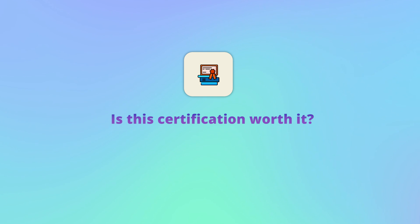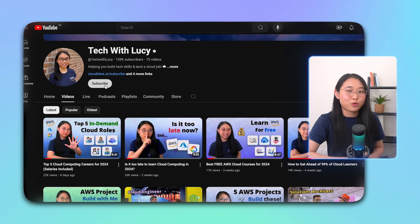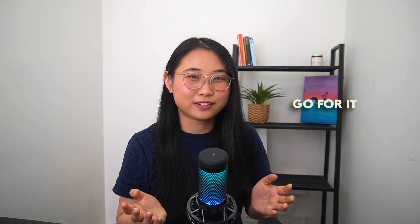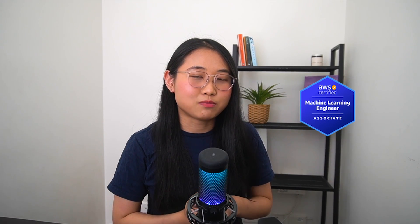Now, is the AWS AI practitioner certification worth it? In my opinion, absolutely. But there are a lot of factors to consider, so I'll be making another video diving deeper on whether this certification is worth it and who it's best suited for. If you'd like to be notified when that video comes out, remember to turn on the bell notification for this channel. But for now, if you're thinking of taking this certification, I'd say go for it. My next goal is to get the AWS Machine Learning Associate certification, which will be a fun way to continue my learning journey.